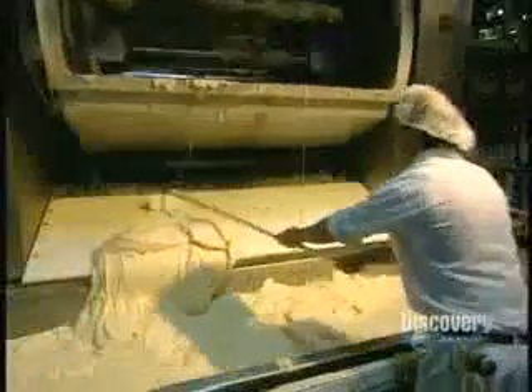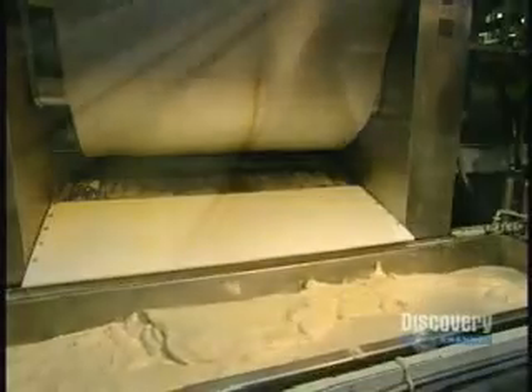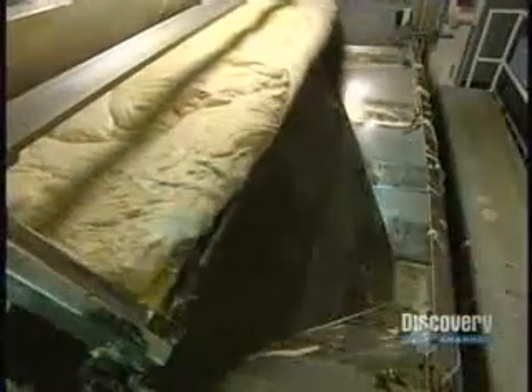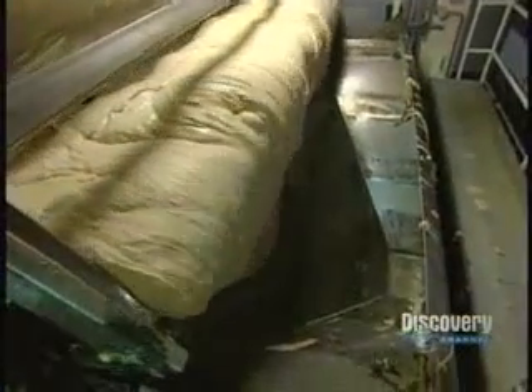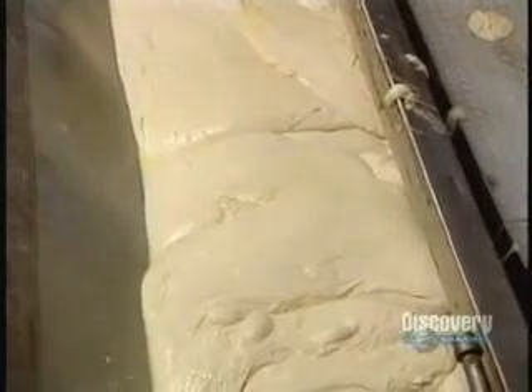When thoroughly homogenous, the contents are emptied into a large tub. The dough weighs a little over a ton. The dough is then loaded onto a slide situated above the dough divider. At the bottom of the machine, a small hole allows the dough to escape, and two mechanically operated arms cut the dough pieces into equal lengths.